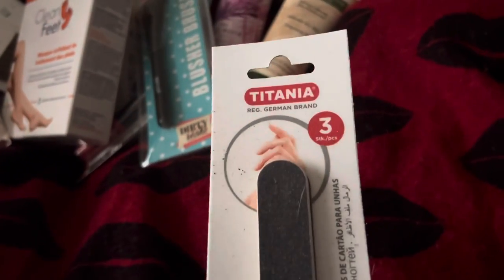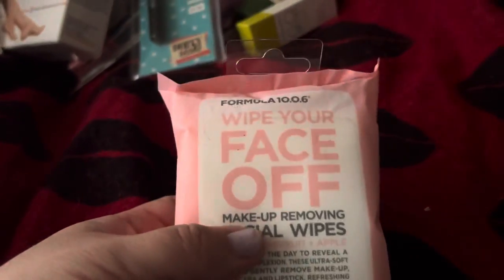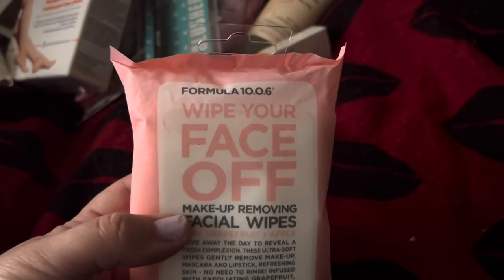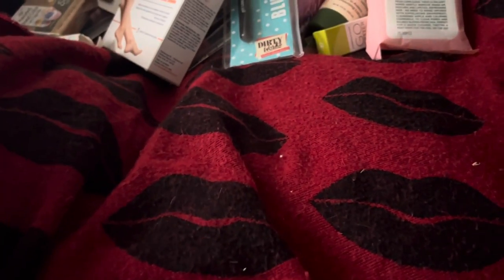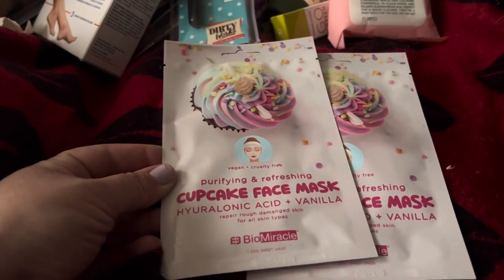I got the three-pack of Titania Emery Boards. I found the Wipe Your Face Off Makeup Removing Facial Wipe — you get 25 — and that's a Formula 10.0.6. I got a pack of Assorted Food Color for Easter eggs. And then I got two of the Cupcake Face Masks by Bio Miracle.